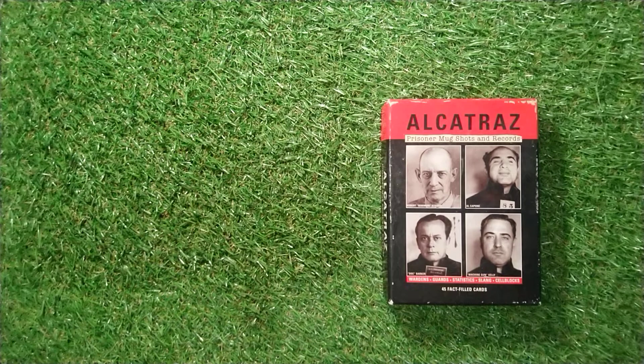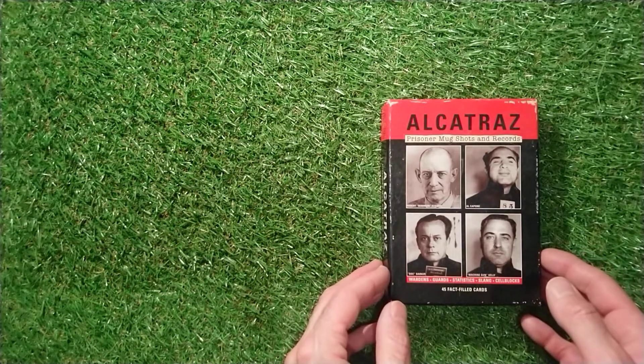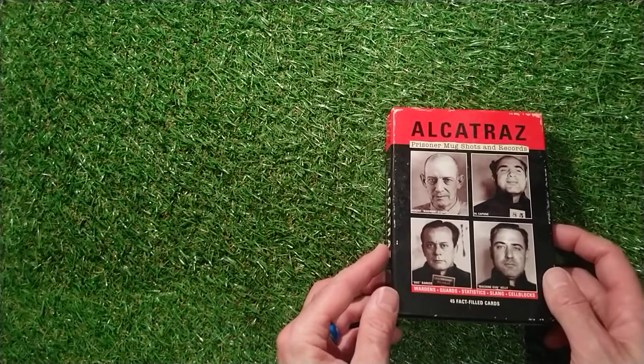Welcome to Trading Card Boss. Today I thought, because we're still here, I would do Alcatraz Prisoner Mugshots and Records - something a little bit different. Normally we do trading cards and stickers, but I've had this for ages and really wanted to share it with you. So this has got all the Prisoner Mugshots and Records. Could prove to be quite interesting for you.